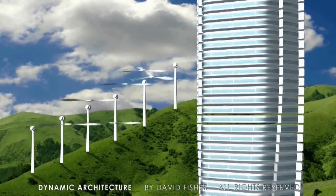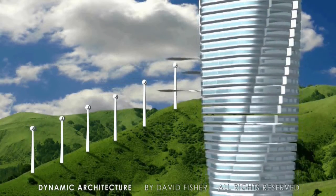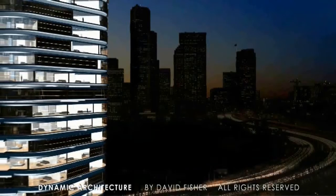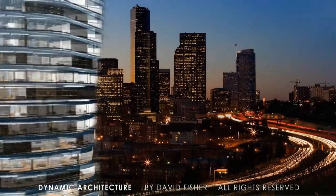Our tower of 78 floors will have 77 wind turbines, making the building also a power station, producing green energy for the city around it.